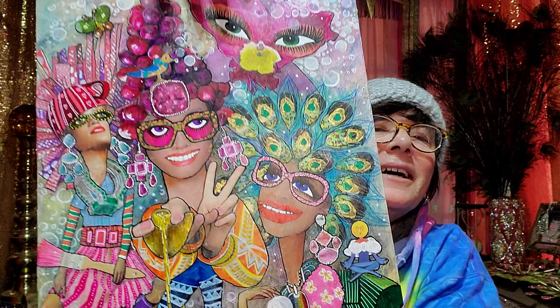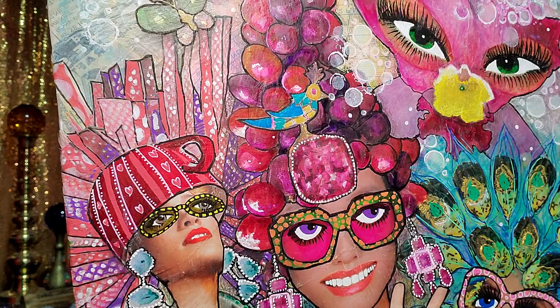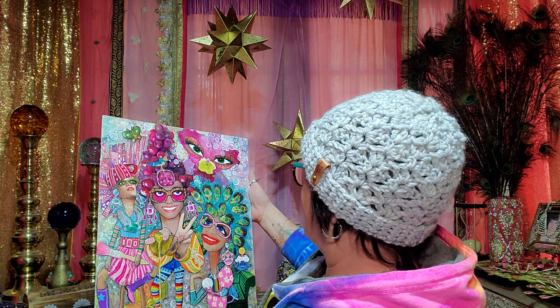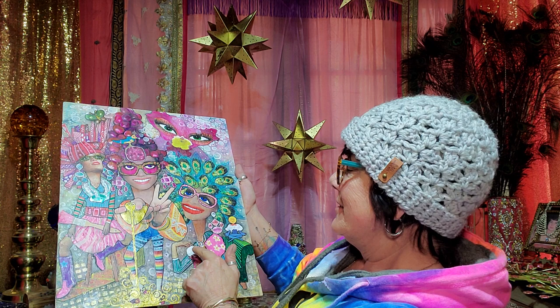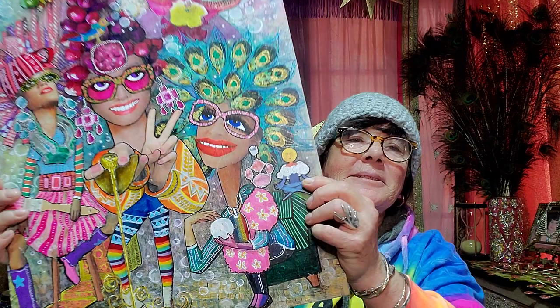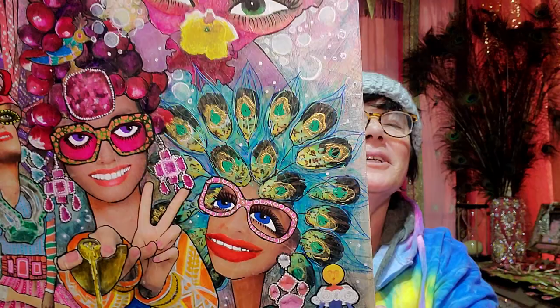Look at that — I love the colors, the peacock feathers, look at the bird and the butterfly. That's amazing! A crystal ball — she's got a paintbrush, look at that. Oh my gosh, the little meditating moon face. I don't know — that's so awesome!